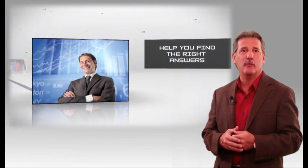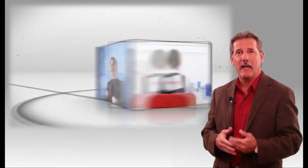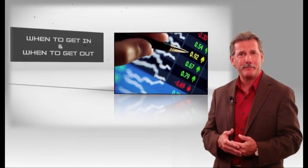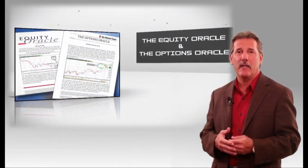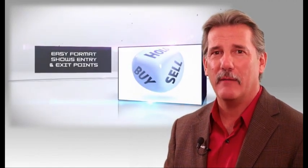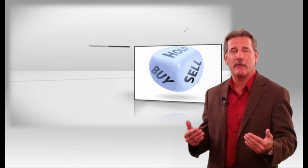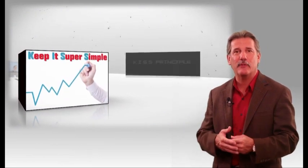Our trade alert services help answer those two questions. I'll help you find the right trade candidate and show you how to use the charts to manage risk. I don't use the charts to predict the future — I use them to protect the future. The charts tell me when it's time to get out as well as when it's time to get in. We have two services: the Equity Oracle, an alert service for traders who want to trade only equities, and the Options Oracle, our premier alert service for both equity and option traders. Each alert is laid out in an easy-to-understand format showing charts with entry and exit points. Risk management is our cornerstone, using the KISS principle — keeping it super simple.